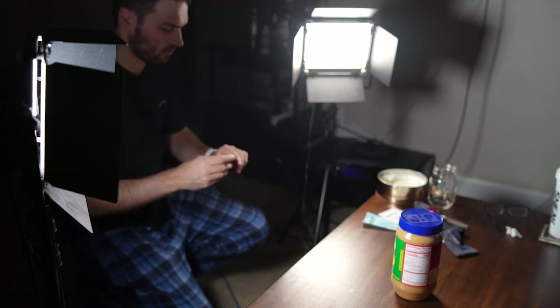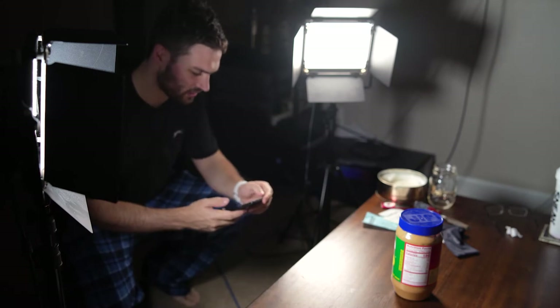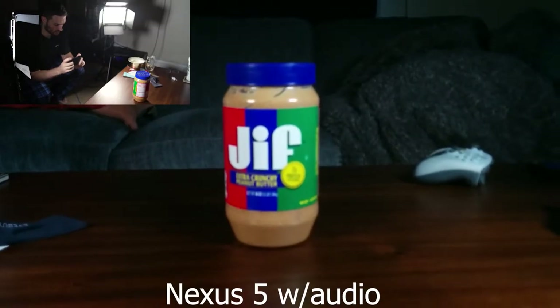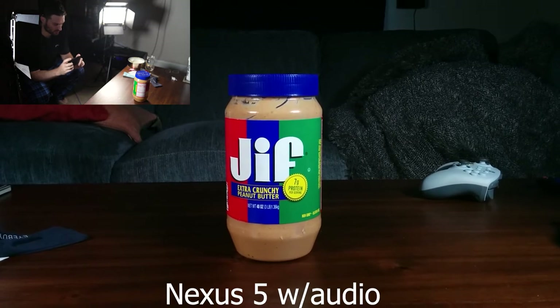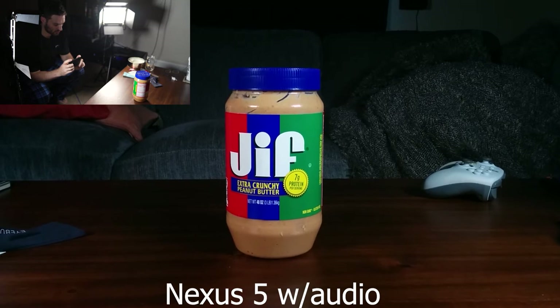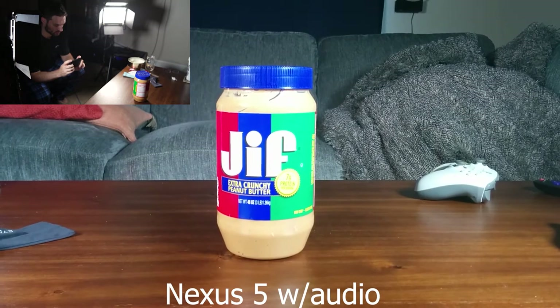All right, now we're going to go to the Nexus. Looks like the back camera does go to 1080p so we're going to shoot in that quality just to get a sense of how it looks. I did tap on the Jif to try and get the right light sensitivity but it actually went out of focus. There we go — so it looks like the Nexus does have a fair amount of extra resolution that we can work with, and it looks like it's kind of struggling with staying at the same exposure levels.